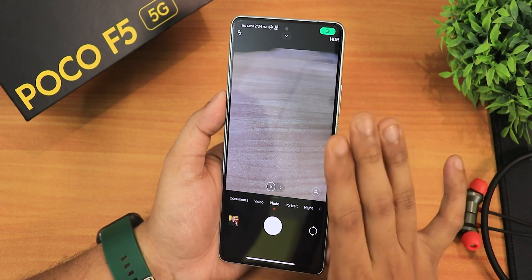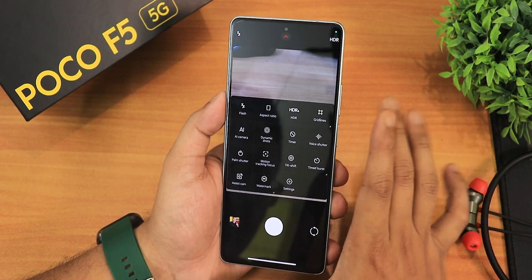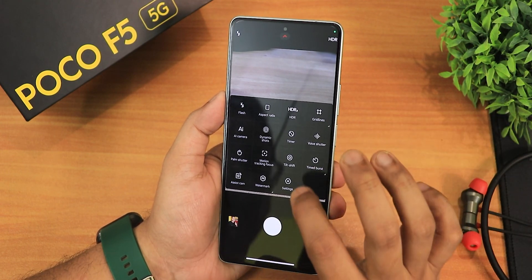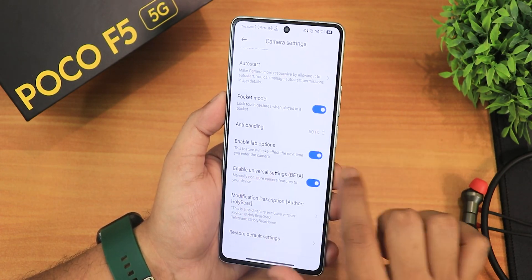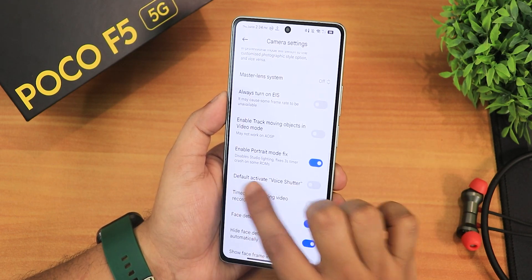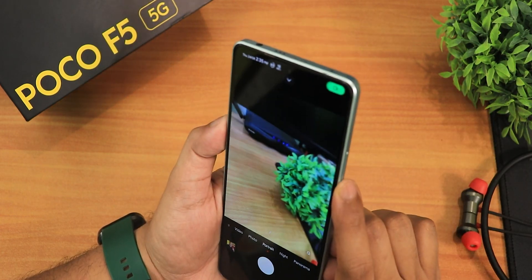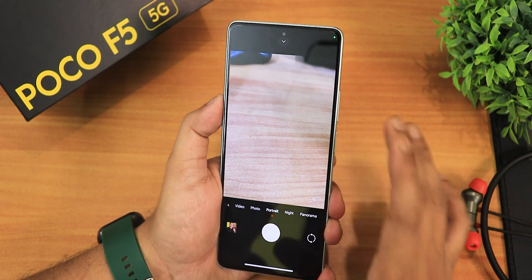Now for the stock camera — you're getting the Leica camera right out of the box. This is the latest Leica Camera version 5, which is really good, and in this build it has been updated to the latest. In the settings there are a bunch of options — you need to enable the lab option and beta settings, then enable the portrait mode fix and restart the app. That's how you get rear camera portrait mode working.